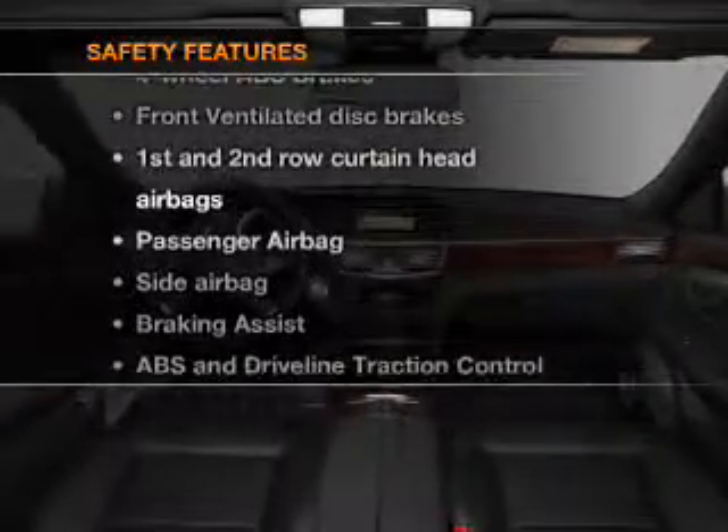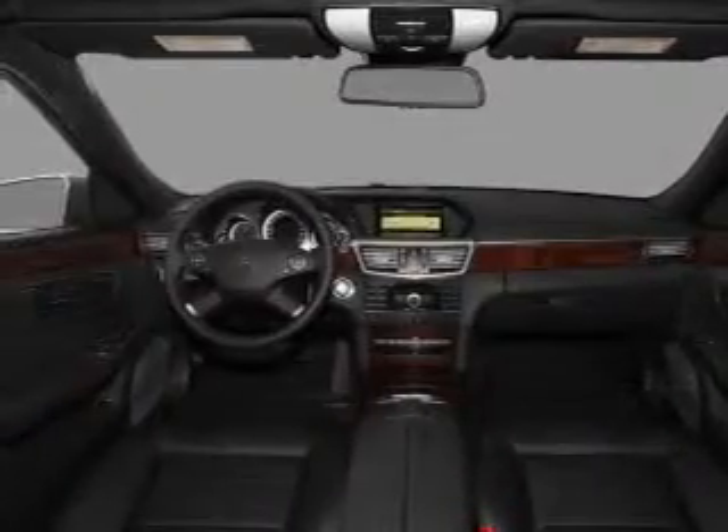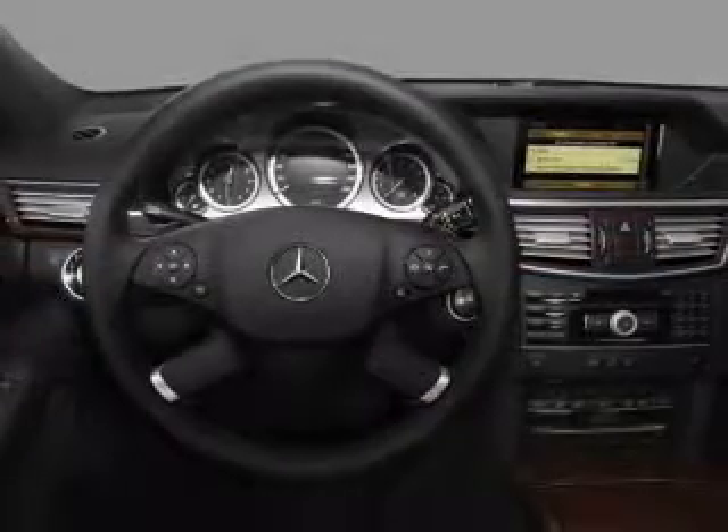And for your peace of mind, the following safety equipment is included. Front ventilated disc brakes. Passenger airbag.